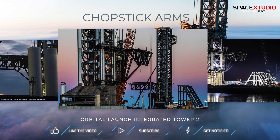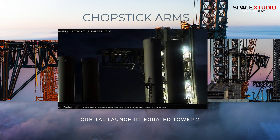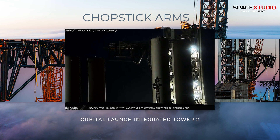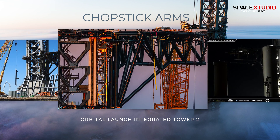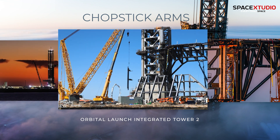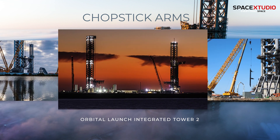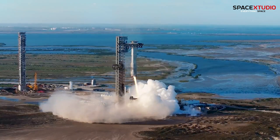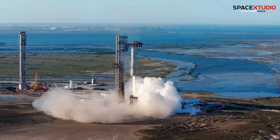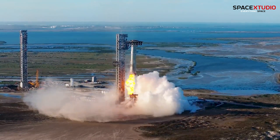Now let's talk Pad B. SpaceX is leveling up their second launch pad at Starbase, and the tower's getting some serious upgrades. They're reinforcing the structure to handle more frequent launches and perfecting the catch system for both the booster and the ship. Think stronger arms, better sensors, and improved infrastructure — because catching a rocket midair isn't easy. These tweaks are key for SpaceX's dream of rapid turnaround flights to the Moon, Mars, and beyond.